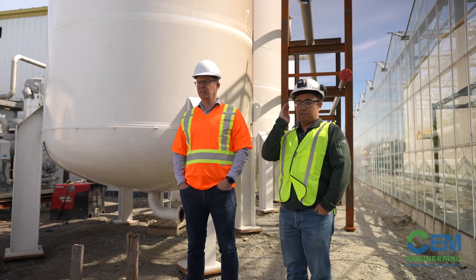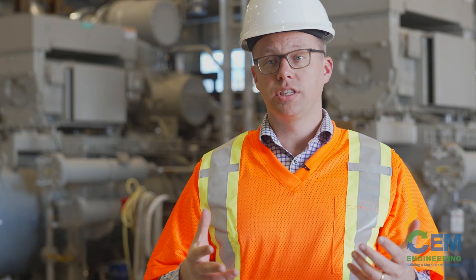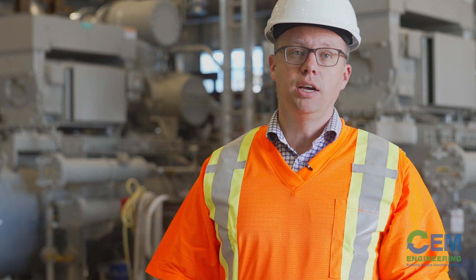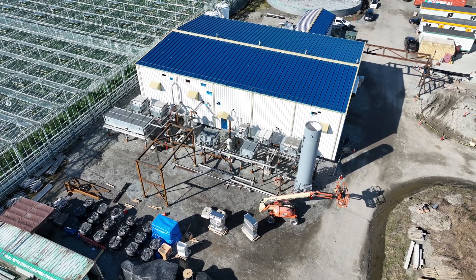It's exciting for CEM to be involved with a project like this, where we can do the design, but then we can see the design get built with our partners. We can see it get commissioned and we can see it actually making the world a more functional place. It's not done yet, but we're getting pretty close, and it's a beautiful thing.